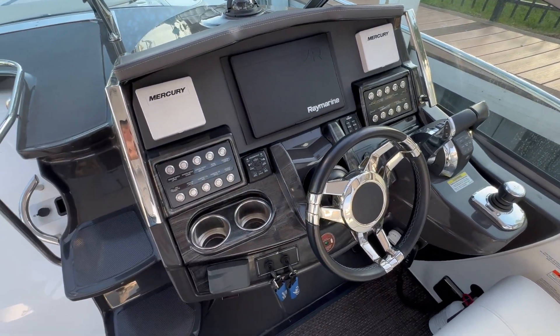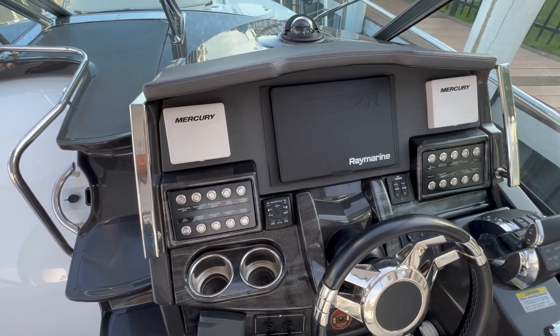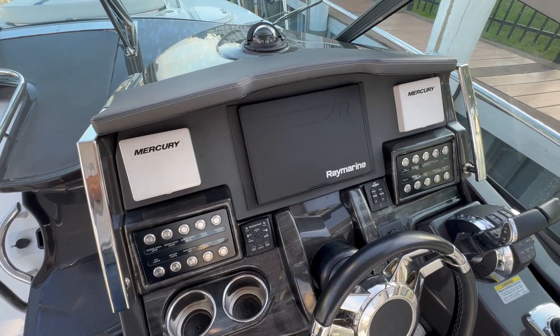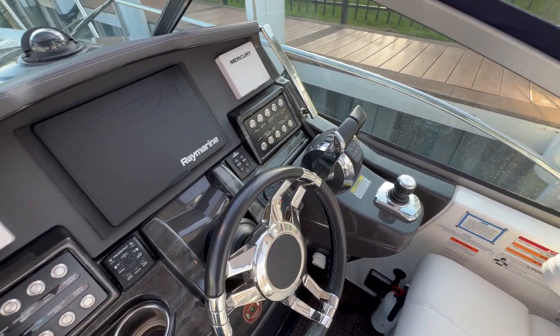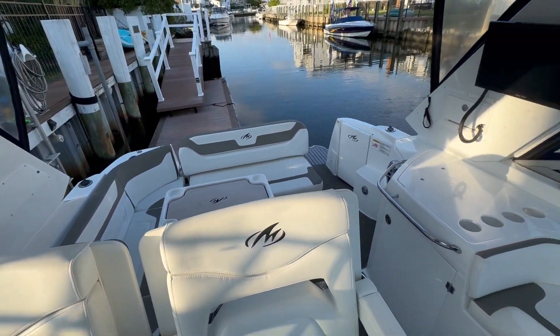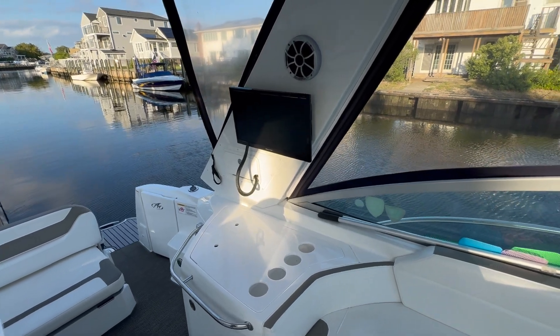At the helm we have a joystick, electronic throttles, VHF radio, vessel view, and Raymarine Axiom GPS and radar, as well as autopilot. There's also a TV here in the cockpit.